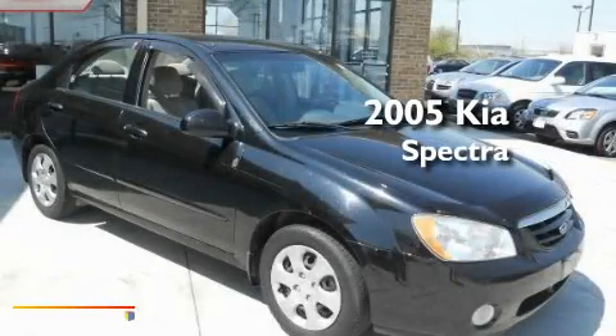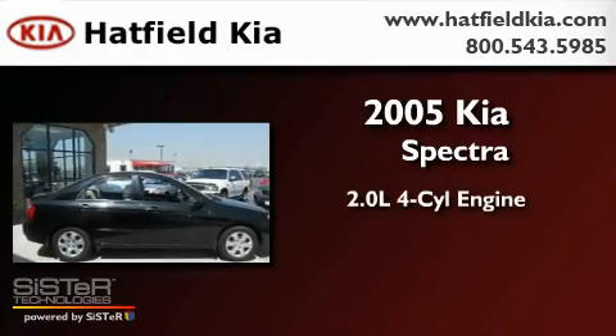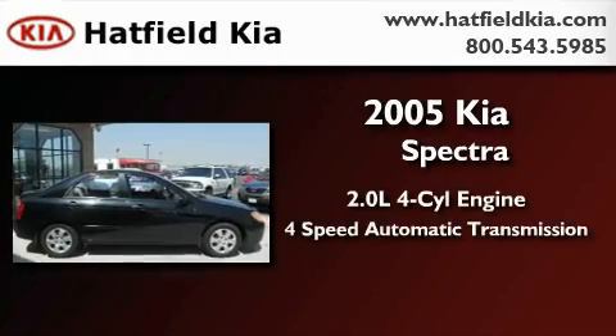This is a 2005 Kia Spectra. It has a 2.0-liter four-cylinder engine and a four-speed automatic transmission.